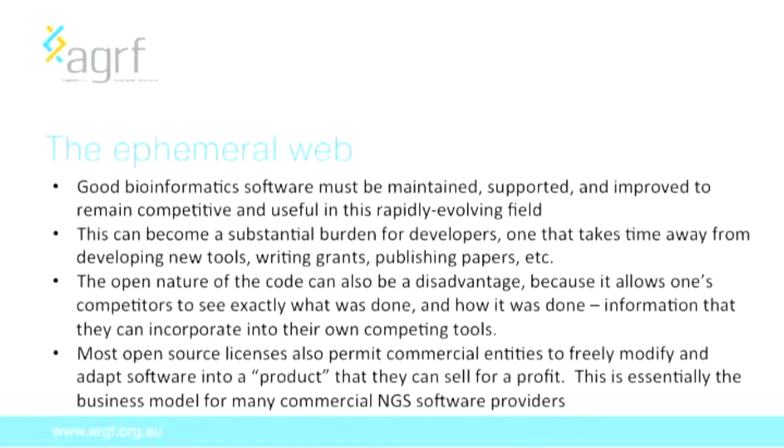For good bioinformatics software, it needs to be maintained, supported and improved to remain competitive and useful. Bioinformatics is an incredibly rapidly evolving field, and your software needs a lot of tender loving care — which can be quite a burden for developers. If you're an academic, it takes time away from developing new tools, writing grants and publishing papers. Releasing software with open code also allows competitors to see exactly how you achieve results and incorporate that into their own tools. With most open source licences, commercial entities can also modify and adapt your code into a product they can then sell for a profit, which we do commonly see with a number of NGS software providers. For example, the statistical programming language R is incorporated in a lot of subsequently sold software.